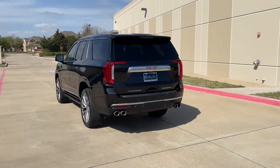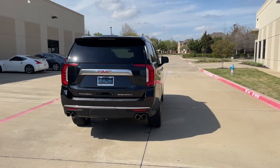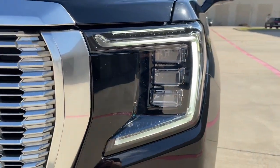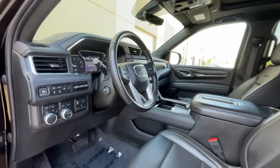This comfortable, capable three-row Yukon delivers spacious luxury and the rugged strength you need for bigger towing jobs. Tech-savvy, secure, and packed with creature comforts, your family will look forward to every excursion in this handsome SUV.